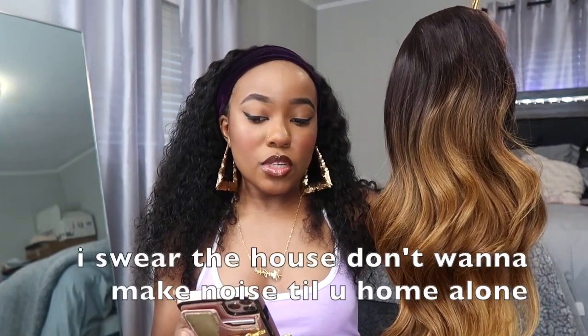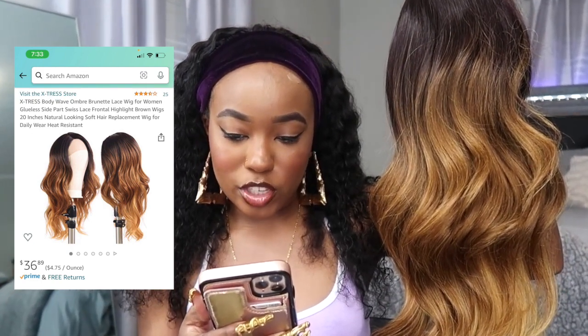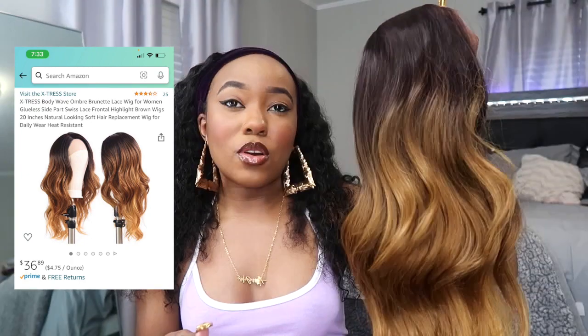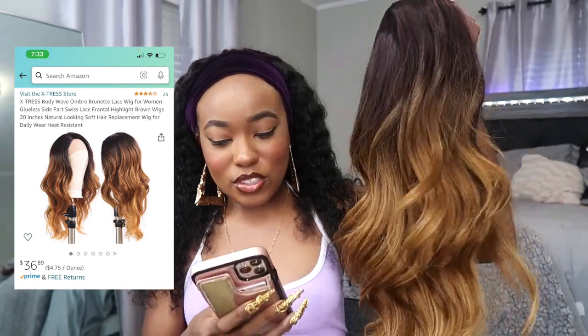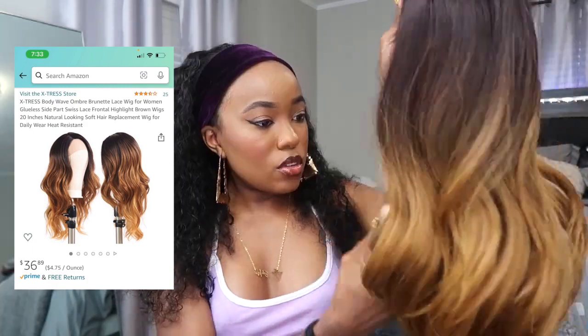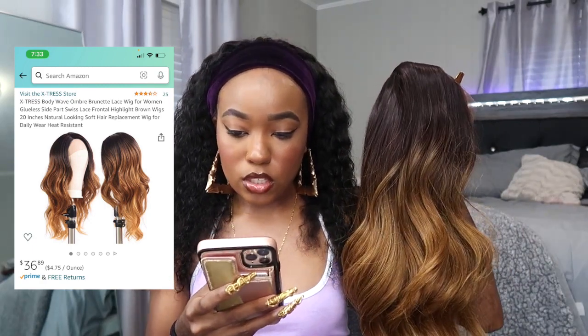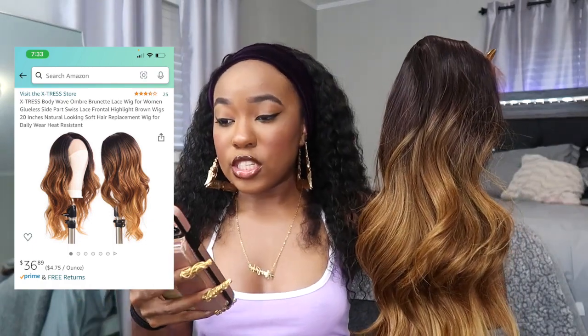Let me read y'all the details. The company is called Soku Hair but this wig says 'Extra Store.' It's the Extra Body Wave Ombre Brunette Lace Wig — 20 inches, 13 and a half by one centimeter Swiss lace, 130 density, natural looking soft hair replacement wig for daily wear, heat resisting. The price is $36.89 — we'll round up to $37.